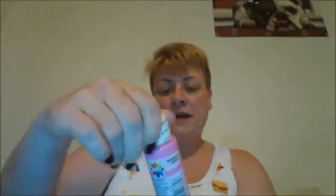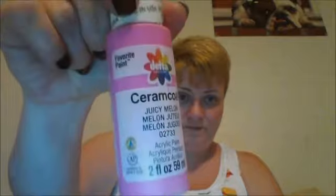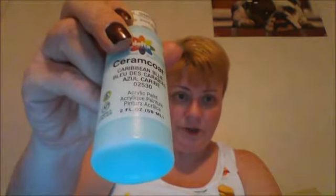In the dollar spot I found some acrylic paints and I picked up a cream coat white blank, a wedding gold, a juicy melon, and a Caribbean blue. Those were really pretty colors, and I got each one for a dollar.